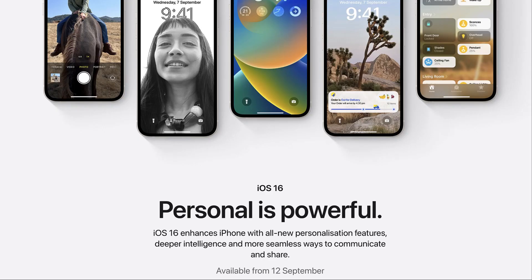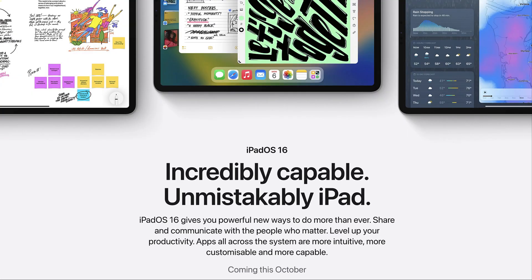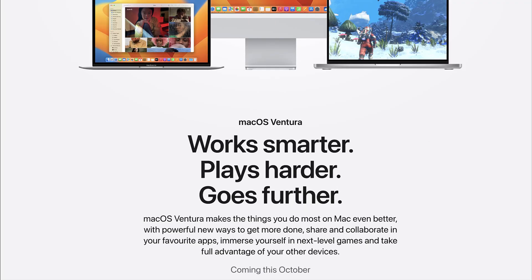It is important for us to know before updating to any of these latest software versions, we need to make sure that our applications are compatible and we won't be facing any apps force close, crash related problems, or data losses after updating.